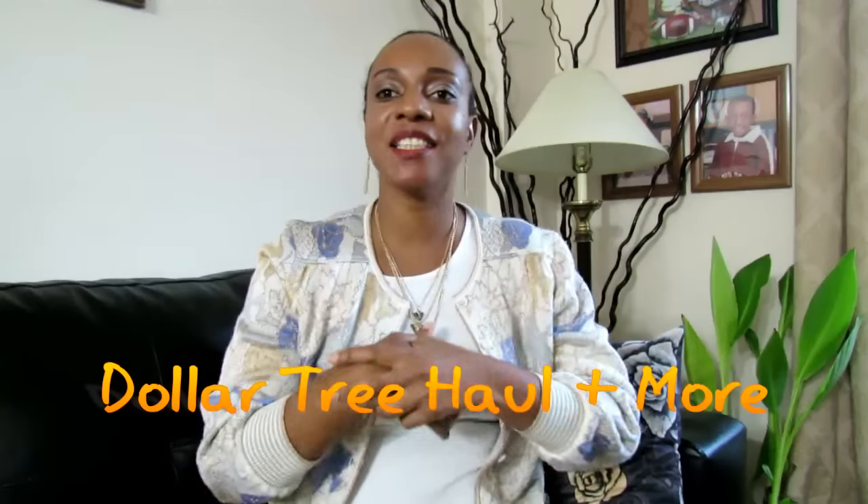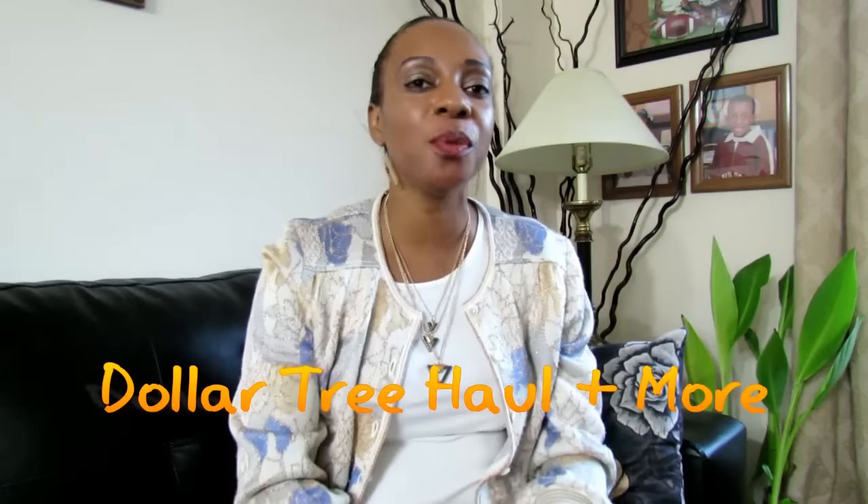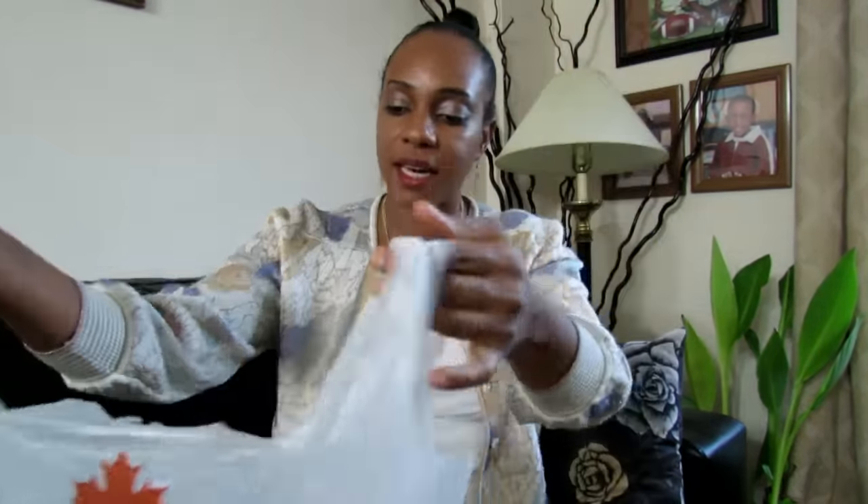Hi everyone, it's Keisha Simsimura here and I'm here to do just a mini haul with you guys. It's Dollar Tree that I went to today and I picked up a few things. I was actually watching a YouTuber doing a haul from the Dollar Store on some beauty supply stuff, so I went there to see if they had any at my store and they had a few so I grabbed some.